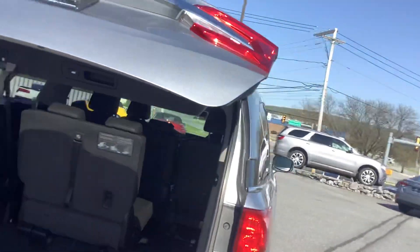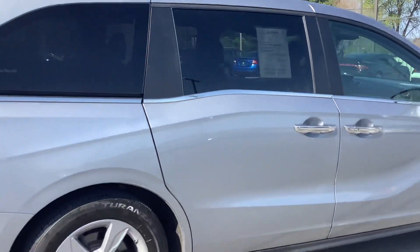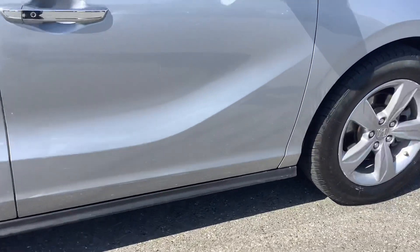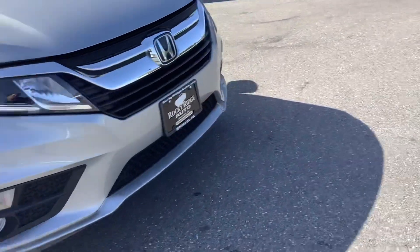Making our way around the passenger side — the exterior color is silver with a lot of metallic in it. It's a pretty color.